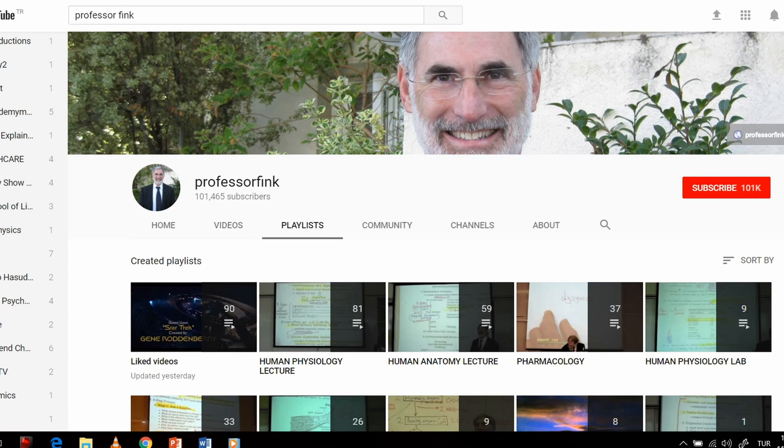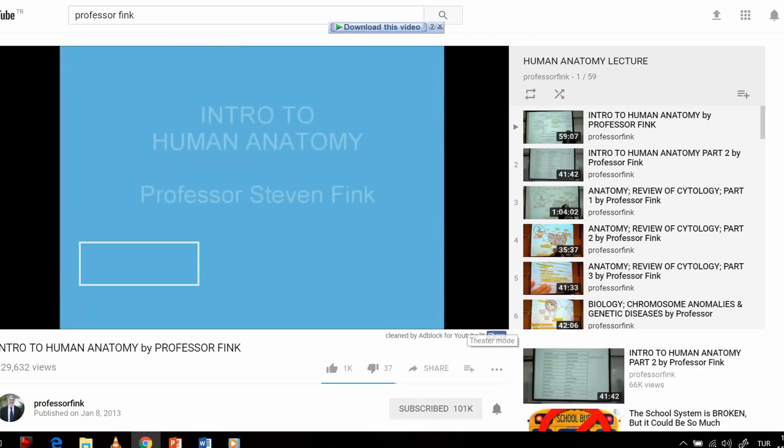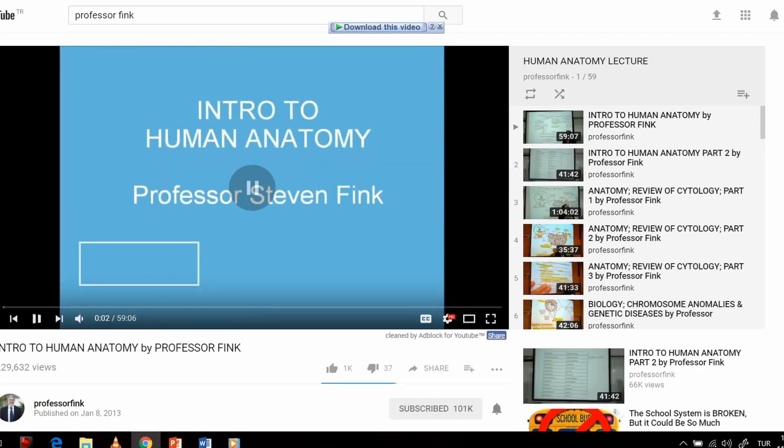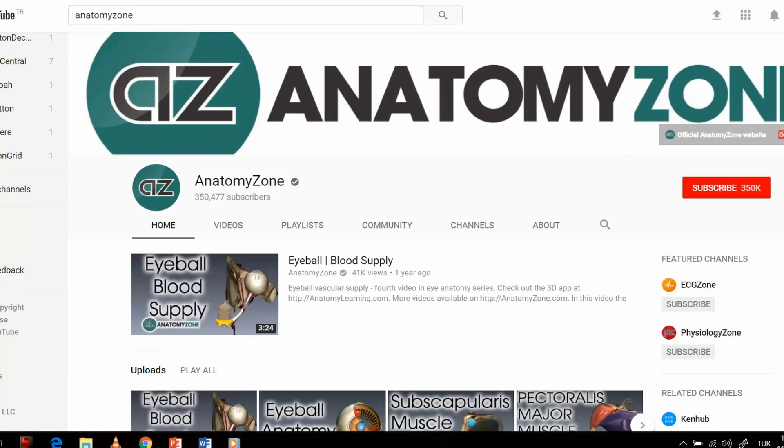The first channel I recommend is Professor Fling's channel — subscribe and go to his anatomy lecture series. In his videos he doesn't go into much detail, but he's very good at giving you the big picture of what a system is about. Whether you're learning the upper body, lower body, or abdomen, he gives very good explanations.